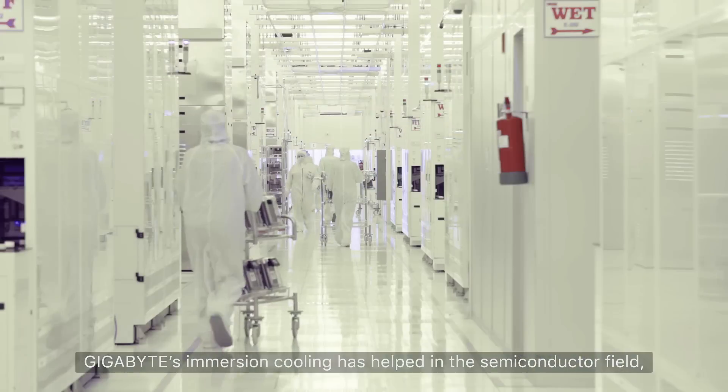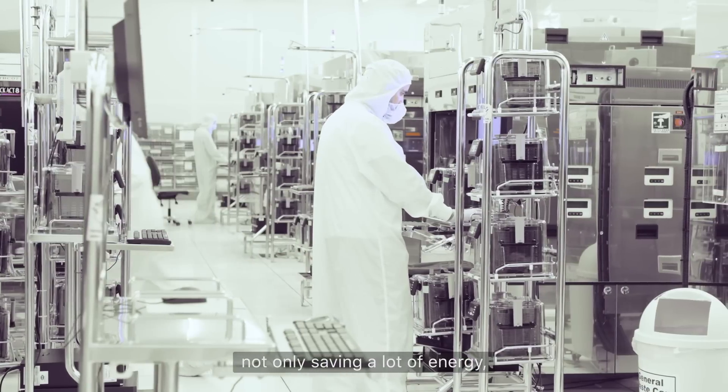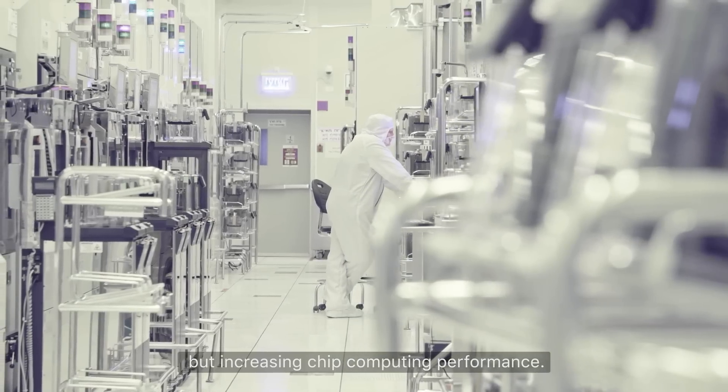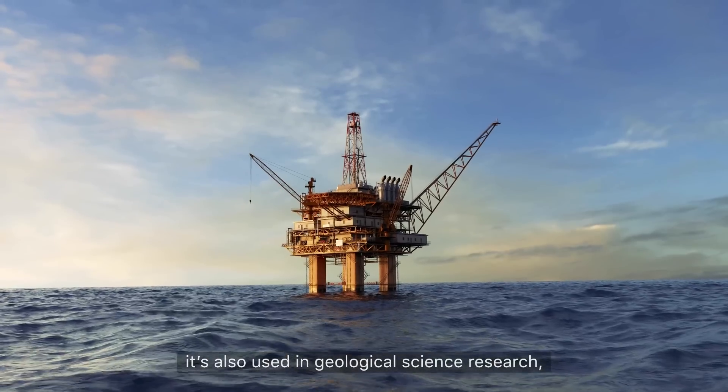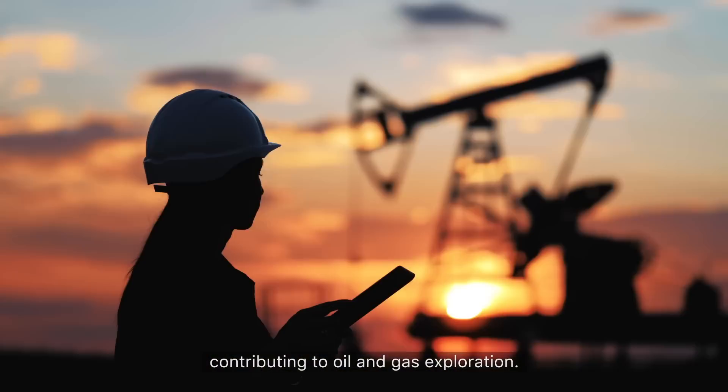So far, Gigabyte's immersion cooling has helped in the semiconductor field, not only saving a lot of energy but also increasing chip computing performance. It's also used in geological science research, contributing to oil and gas exploration.